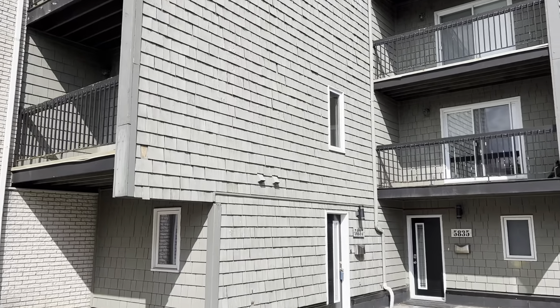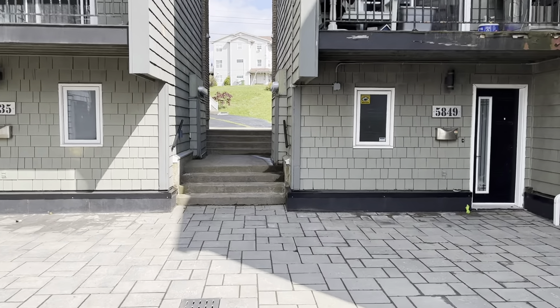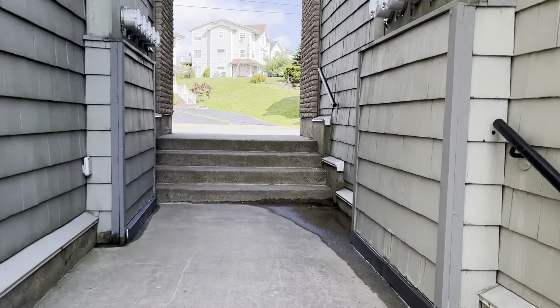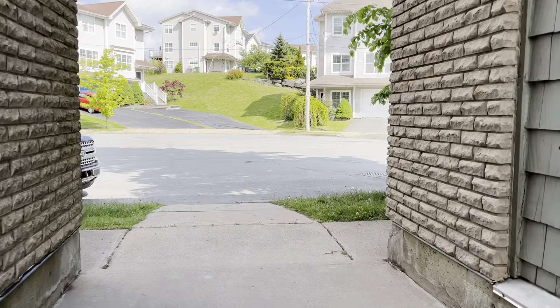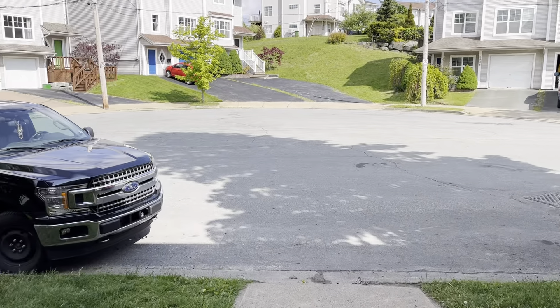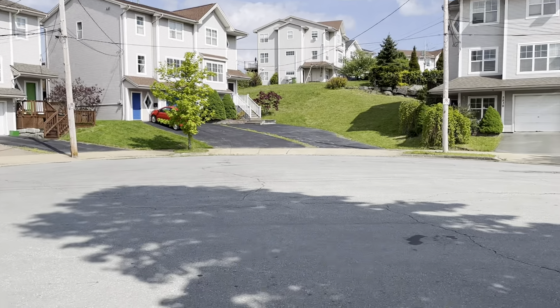I'll just take you up the set of stairs. If you wanted to come into your block from Gainsborough Place, it's a cul-de-sac so it's very quiet, not a lot of traffic. This is the cul-de-sac right here — there are townhomes just across the street.